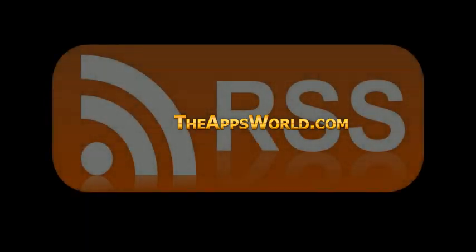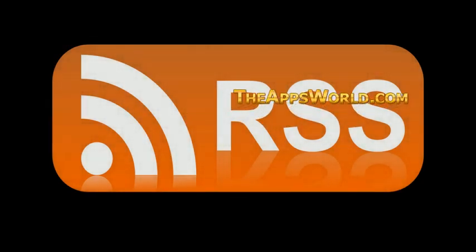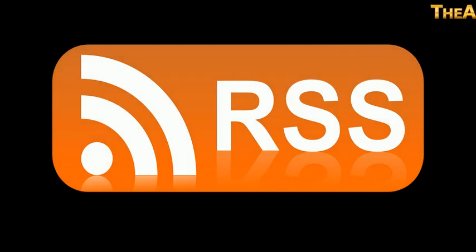Best Android RSS Reader. You might wonder why I would call this app the best Android RSS reader. Let me introduce you to some features that FLIM offers to everyone, because it's a free app and there are no ads. Features.